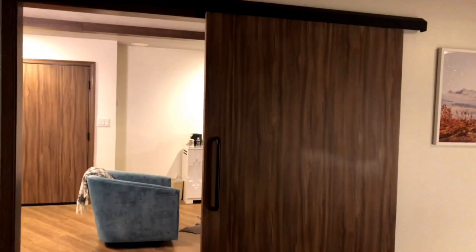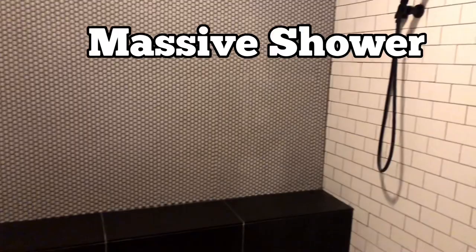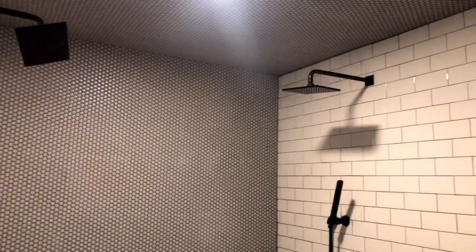This is the big walk-in shower that they put in — it's huge. Oh my god, you could put like five people in here. They used to have jacuzzis and they've taken all the jacuzzis out. Look — double shower heads! Oh my goodness.